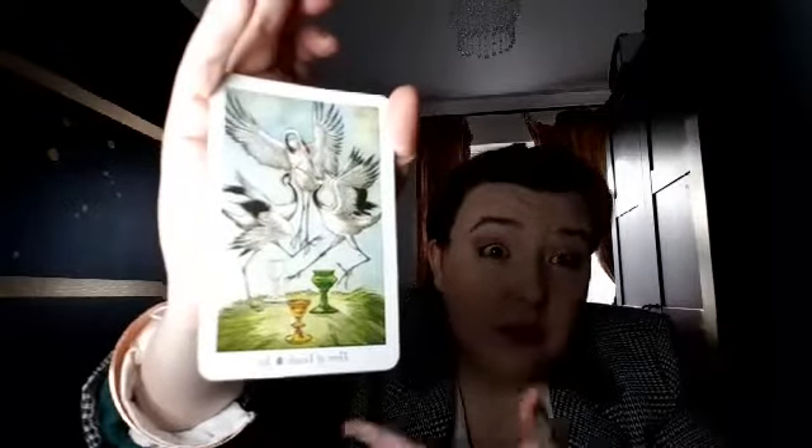If you buy a deck with illustrated pip cards, this gives you a lot more information than just the symbols. You can look at what the figures are doing, the expression on their faces, or — as this deck uses birds — you can look at the body language of the birds. Are there other figures in the cards and how do they relate to one another? What are they doing? Are they looking at each other, smiling, or turned away? What's happening with the props and how are they being used or displayed?